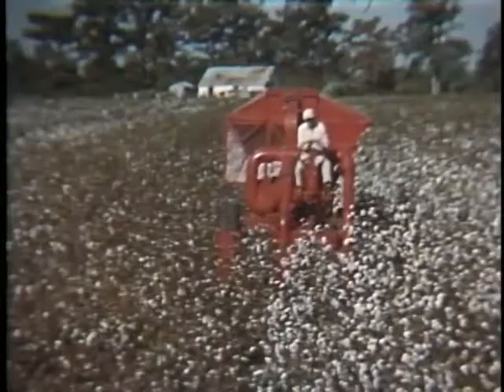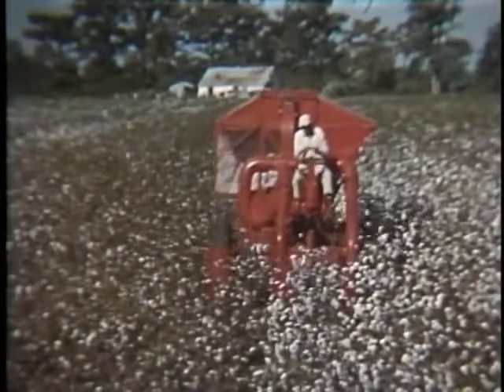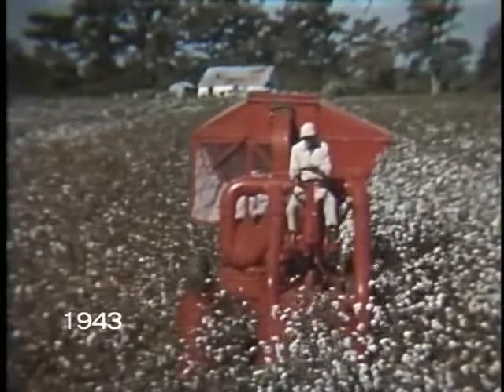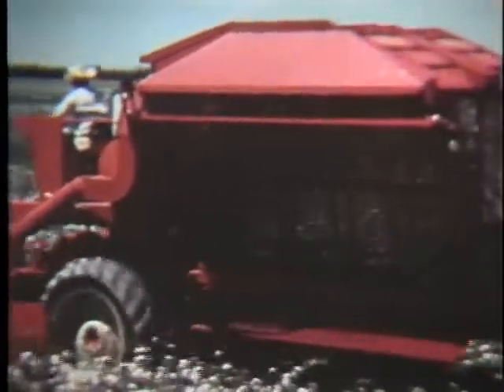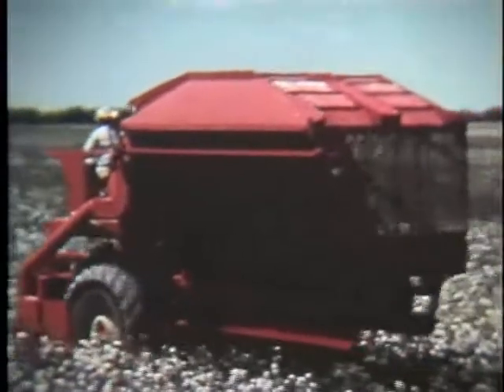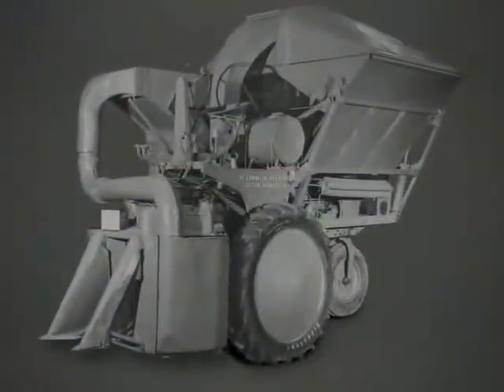This isn't the first time Case IH has led the pack when it comes to profit-enhancing developments for the cotton grower. Way back in 1943, we introduced the first commercially successful mechanical cotton picker, the H10H. That original machine, known as Old Red, is now in the Smithsonian.